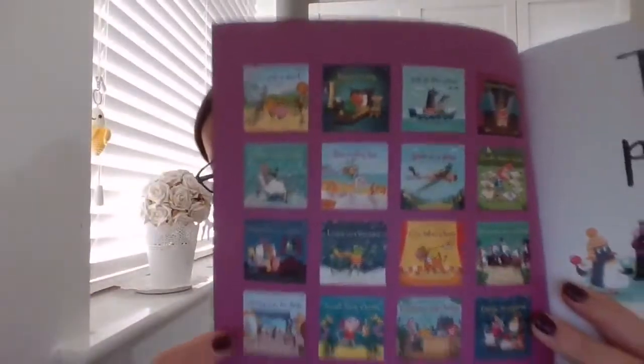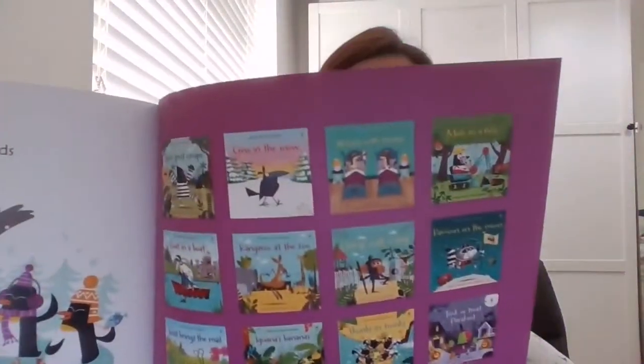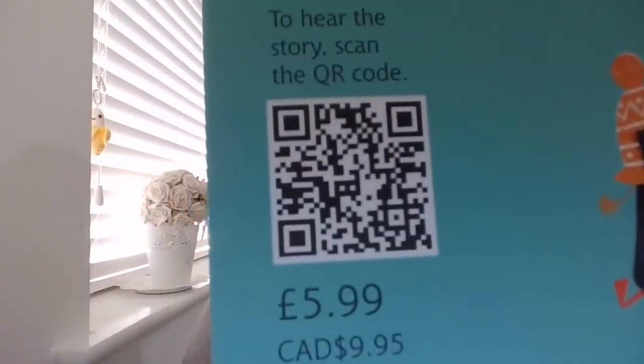So, ten pin penguins! In the front of this book you can also view some of the other phonetic readers that we have, which are equally as funny and as beautifully illustrated. There's also a QR code at the back which you can scan to listen to the story so your child can read along.